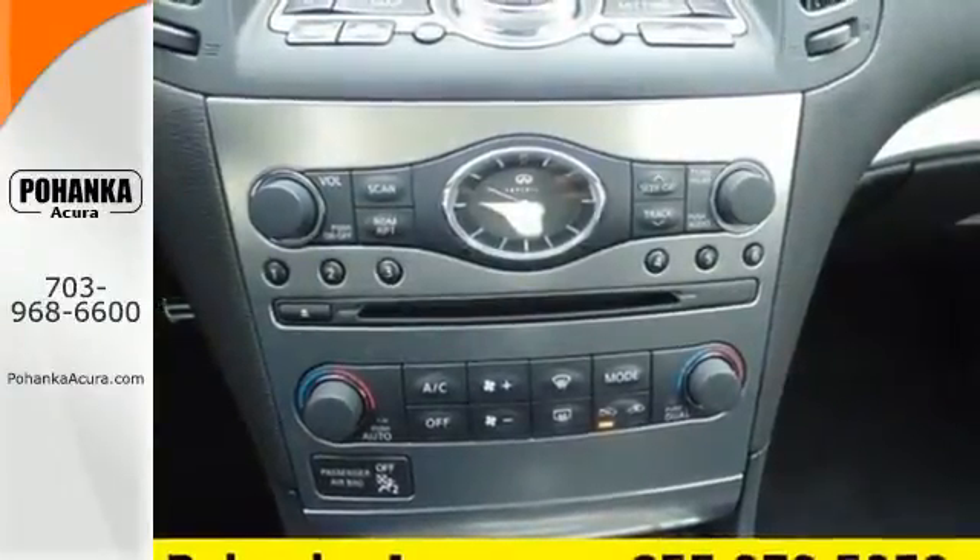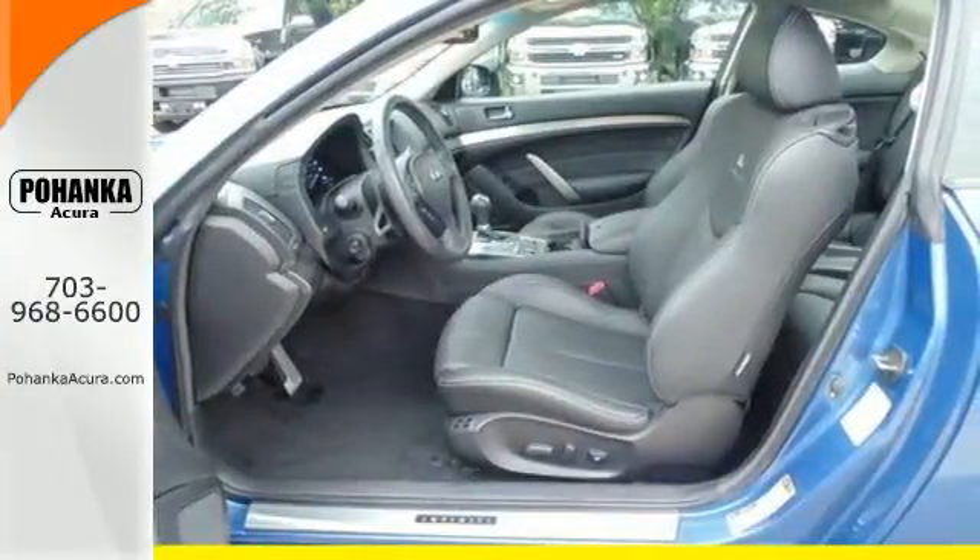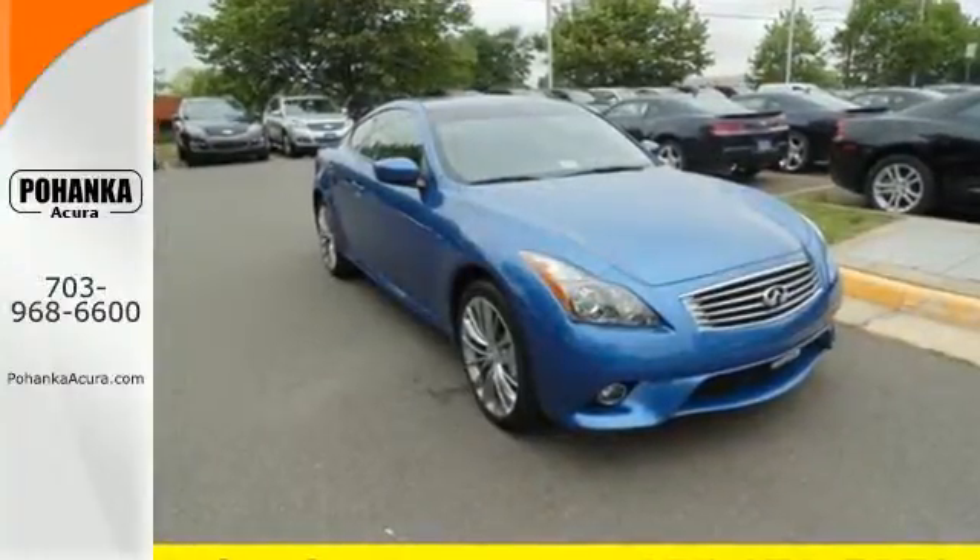Inside this G, you'll get everything you could want in a luxury car, and outside, you'll find incomparable styling. You need to see it for yourself today.